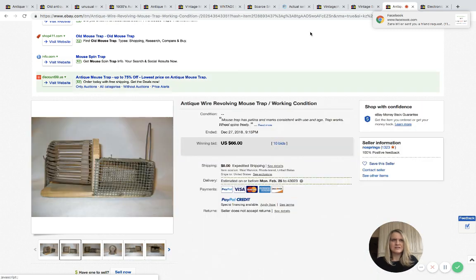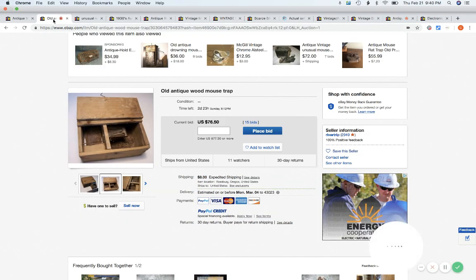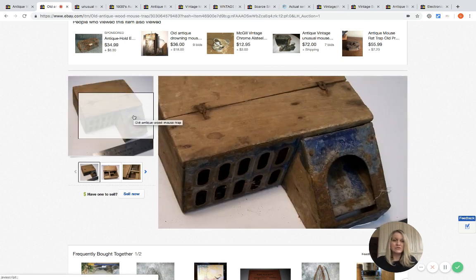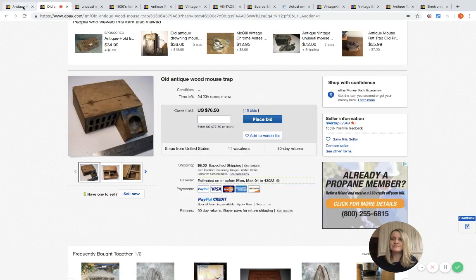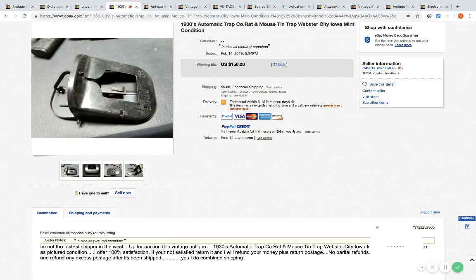That's it for the mouse traps, but I thought it was fun and wanted to share it so that if you see something like this, it gives your mind somewhere to go. I would never think 'that's a mousetrap' if I saw one of these strange items — it just would not be my first thought. Thanks for watching. If you like this video, click like, and if you've sold a vintage or antique mousetrap, comment below — I'd love to hear from you.